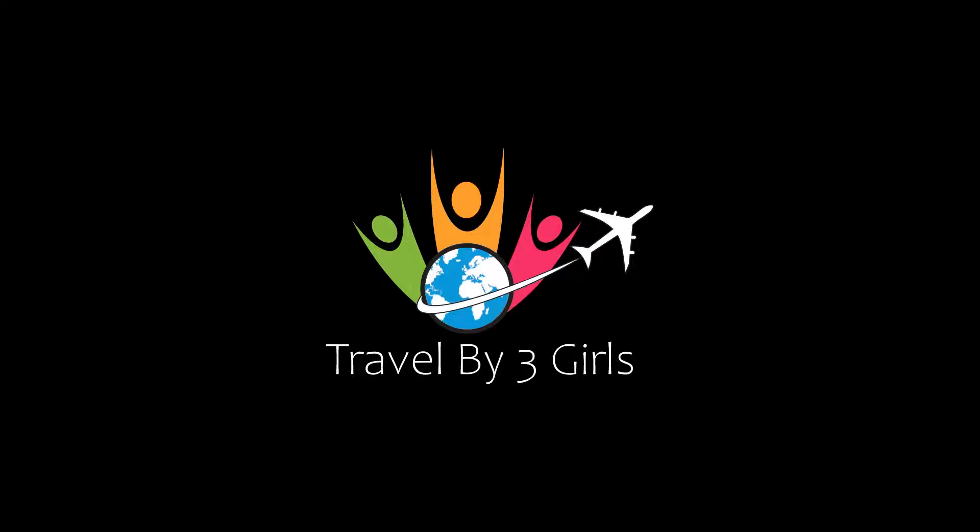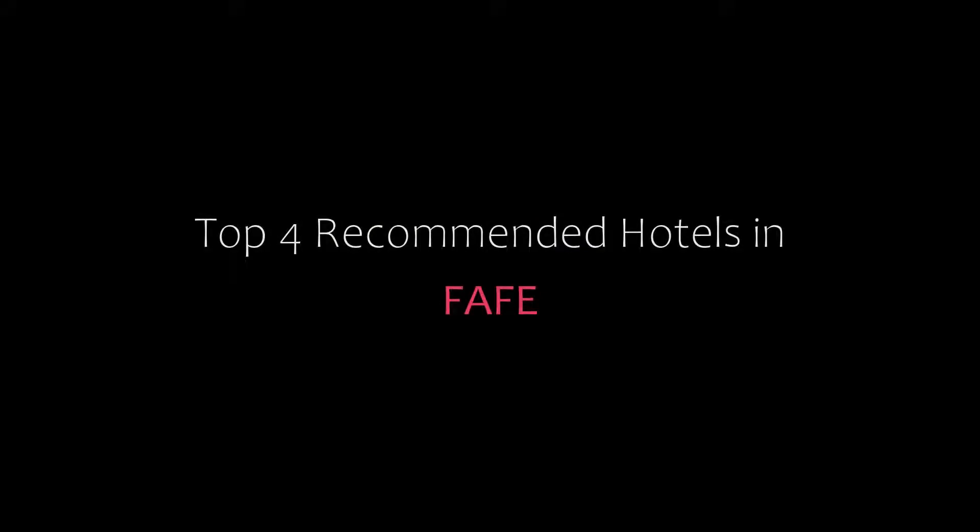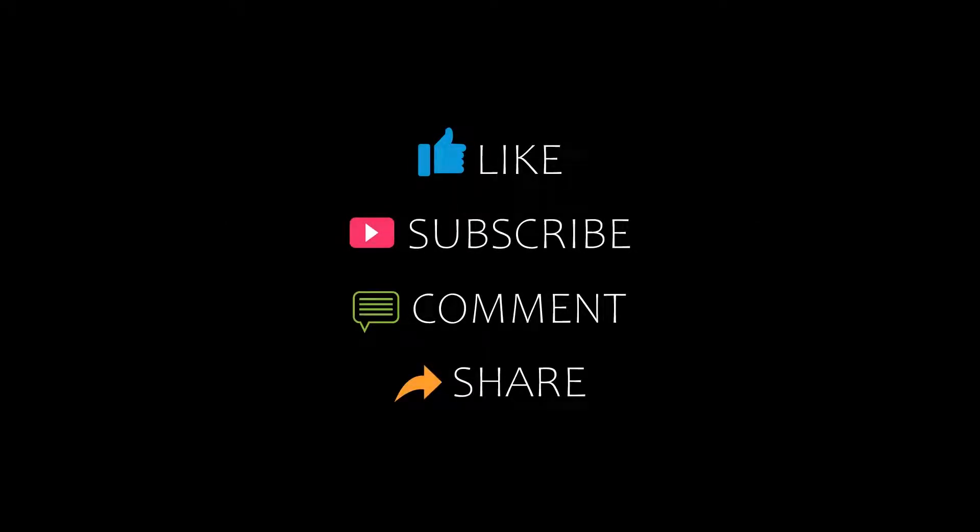Hi everybody, welcome back to our YouTube channel and now you are watching a new video of Top Recommended Roads. Please subscribe to my channel and don't forget to like, share and comment. Let's start the video.